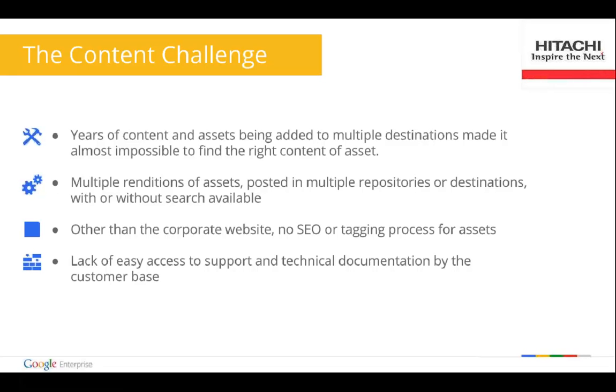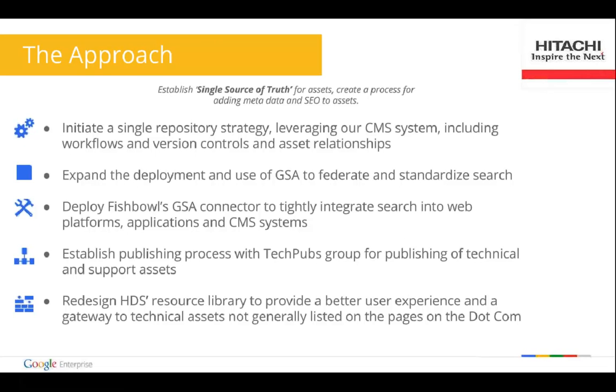We decided we needed to do something about it. The first thing we did was initiate a single repository strategy — focusing on a single CMS, a single repository where we can deposit all the official assets we're going to use. This was a big step that changed the business process for many business units, requiring a coordinated effort. We built a publishing portal that sits on top of our CMS — a self-service portal that made the user add tags and define the behavior and lifecycle of that asset or content.